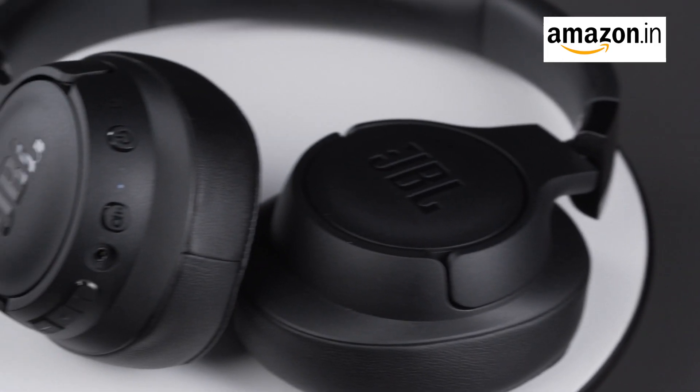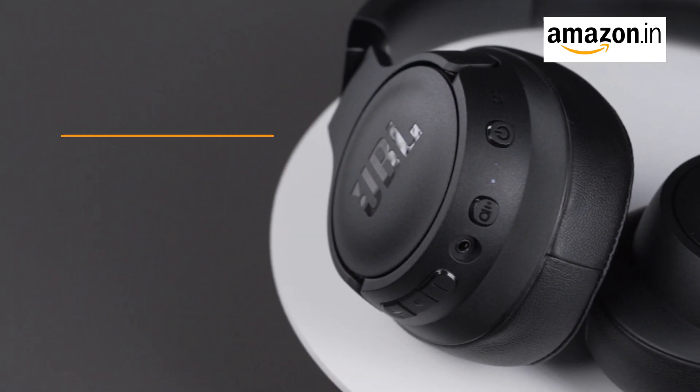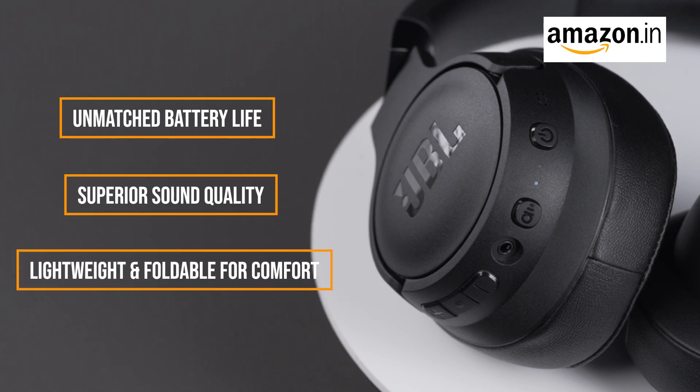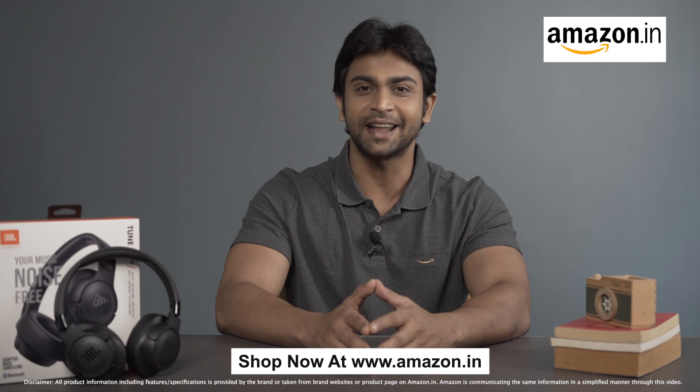There you have it, sound enthusiasts. The JBL TUNE 770NC Headphones offer unmatched battery life, superior sound quality, and convenience in one sleek package. So get yours at Amazon now.